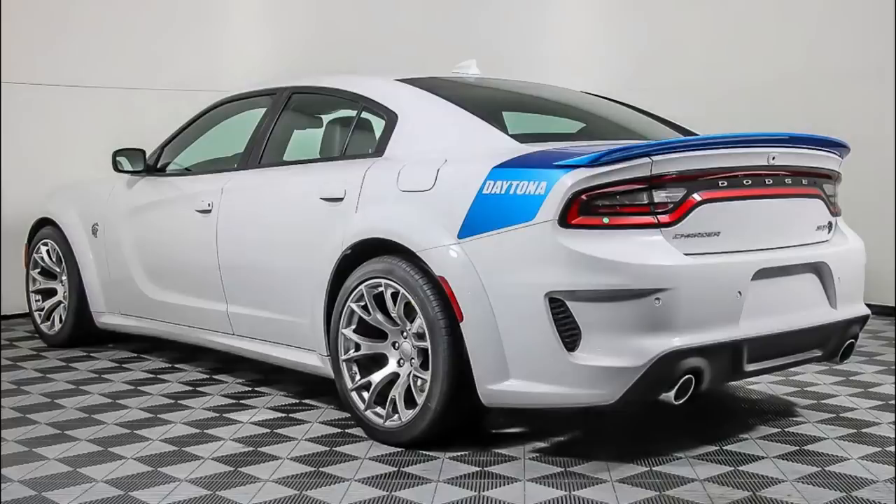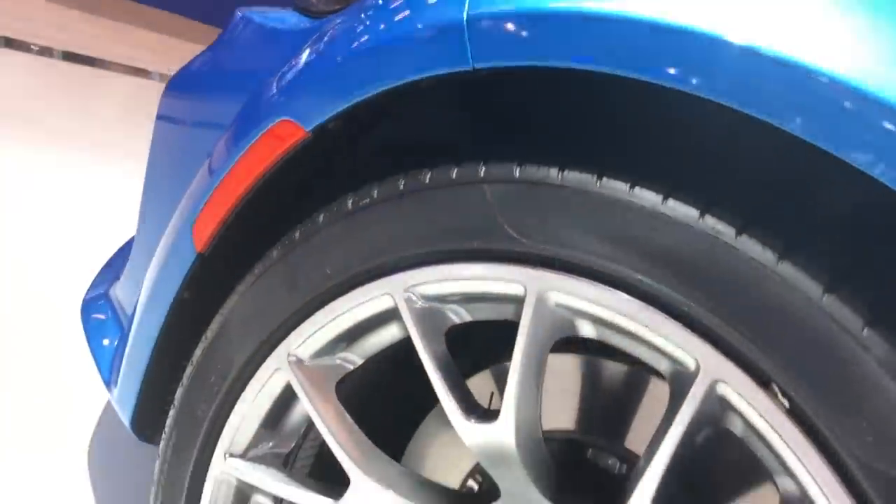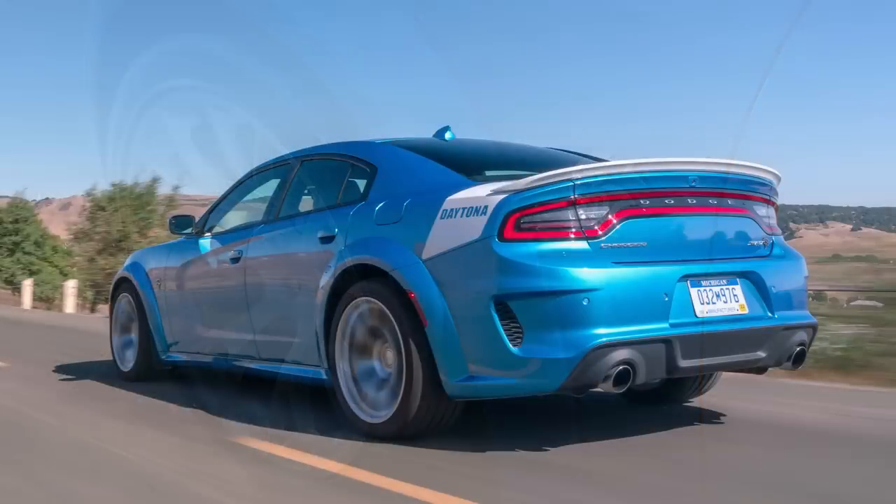This car is based on the Hellcat Widebody, so it gets the extra 3.5 inches of wider wheels and tires, those being 20x11-inch rims with 305-35R20 tires, a Bilstein 3-mode adaptive damping suspension, and electronic power steering. Other performance upgrades include race cooldown, line lock, launch control, and launch assist.